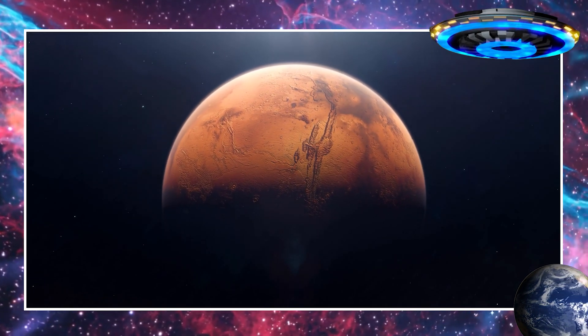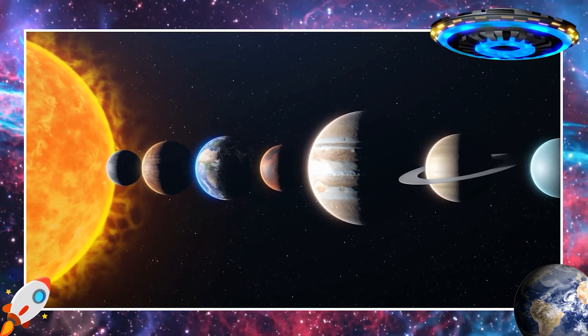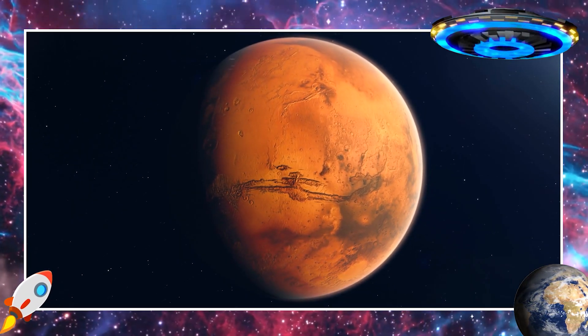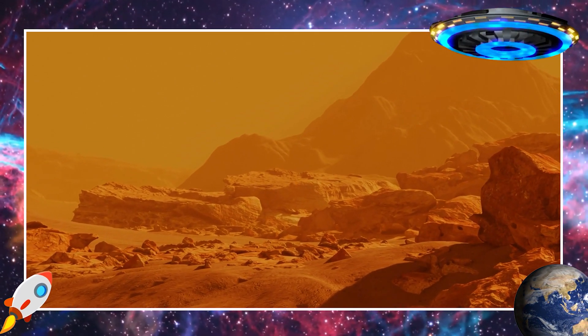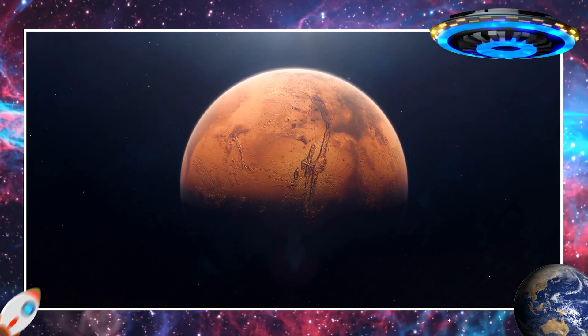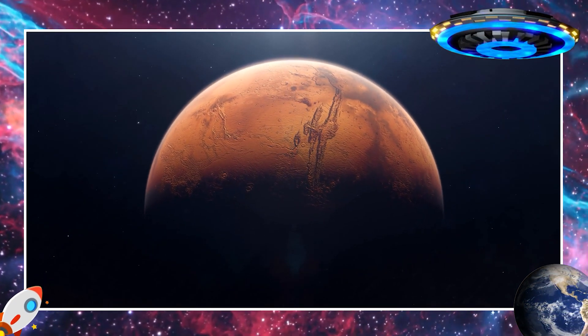This is Mars. Mars is the fourth planet from the sun and is often called the red planet. That's because its soil and rocks have a reddish color. Scientists think there might have been water on Mars long ago. They're curious to know if life ever existed there.